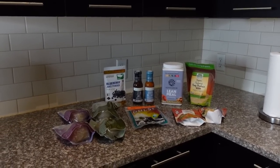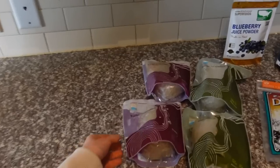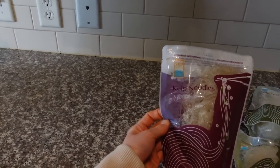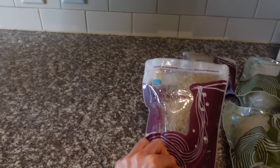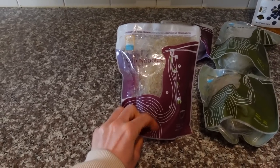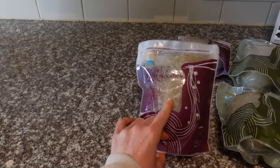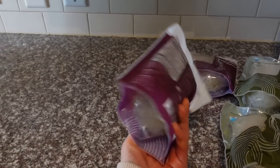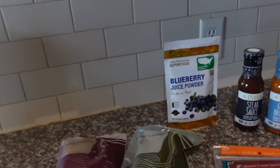I just got an iHerb order and thought I'd share. I got more kelp noodles — I get the Sea Tangle brand. The way I prepare them is I rinse them and soak them in a little bit of baking soda and lemon juice, which softens them into noodles you can put sauces on. I got the cranberry ones and the plain ones — honestly they taste the same to me.